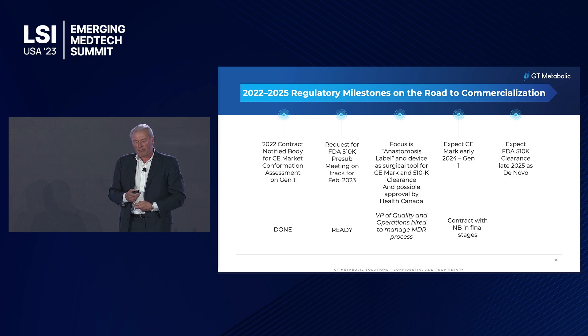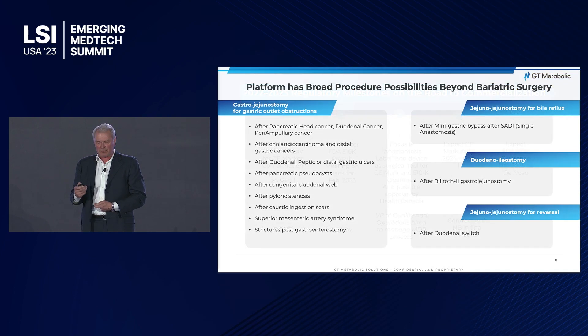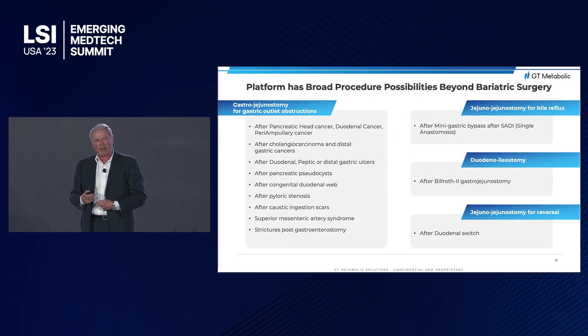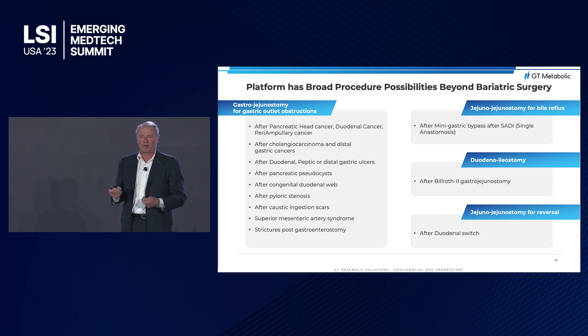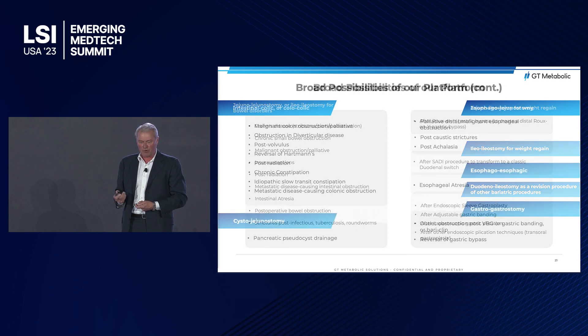We are about to get our first commercial approvals in Canada, and we expect a CE mark for our first-generation product next year. It's not just bariatric surgery — we've identified over 50 procedures where magnets could be used to form anastomoses in a less invasive way. Here is just a list of some of these procedures done every day at hospitals all over the world.